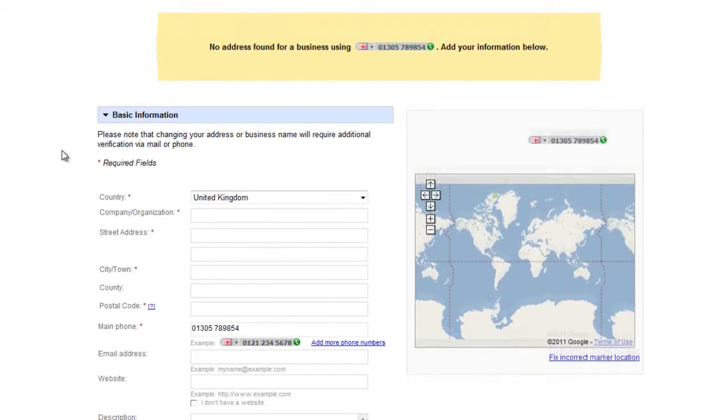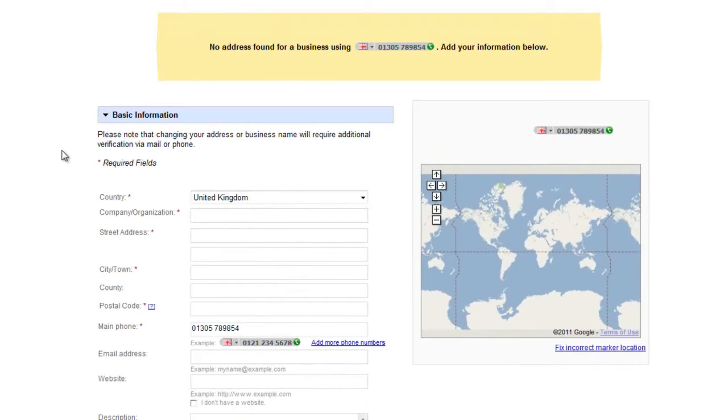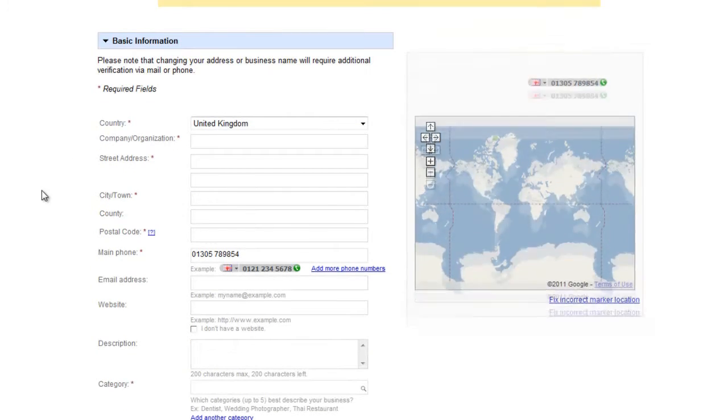A really important point to remember when filling out this information: Google searches everything on the internet to do with your business. Wherever you make listings — directories, articles, agencies — keep the information as uniform as possible. Don't use different phone numbers for the same business across the internet; Google will find out and it could harm your place page ranking. Keep consistency in telephone numbers, addresses, and business names at all times.